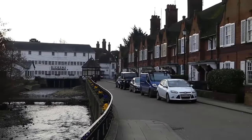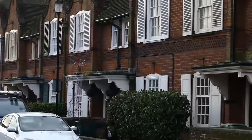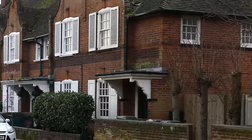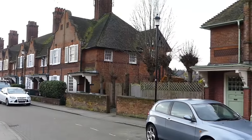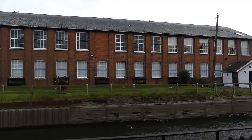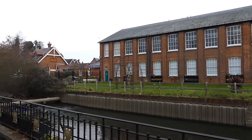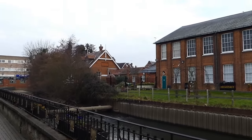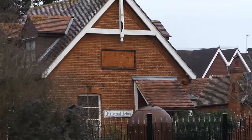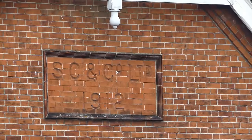Beside the River Colne is the Causeway, a terrace of 19th century housing built by and for Courtauld and Company, once the town's biggest employer. Halstead has a very visible industrial heritage and the Courtaulds were a local family, with a reputation for philanthropy and a love of architecture. They did much to shape the townscape in the 19th and 20th centuries.